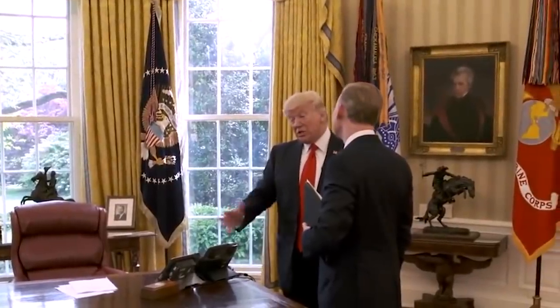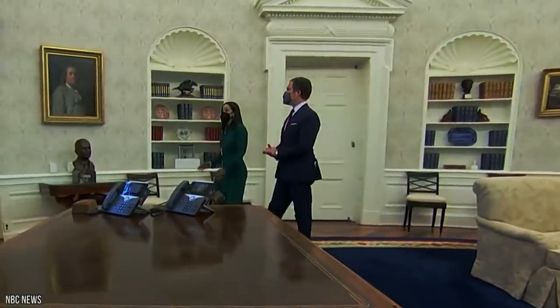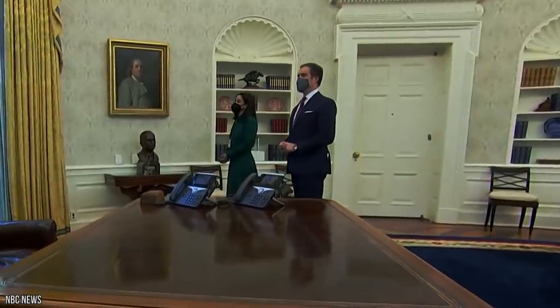Biden has also taken down the portrait of Andrew Jackson that Trump had displayed — probably a good choice — and swapped it for an equally priceless portrait of Benjamin Franklin.